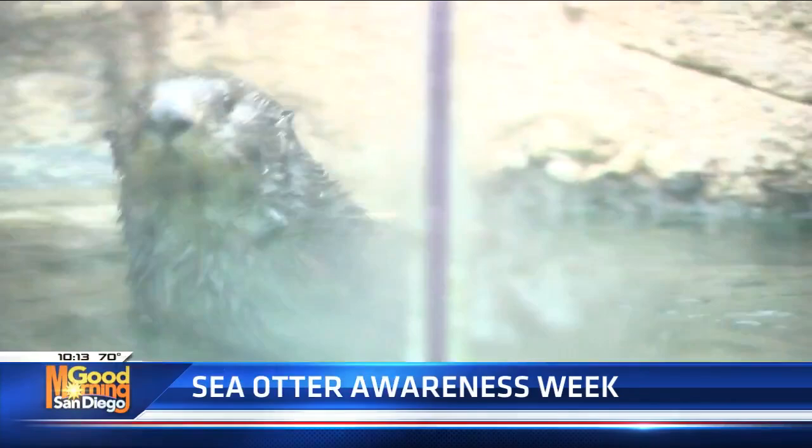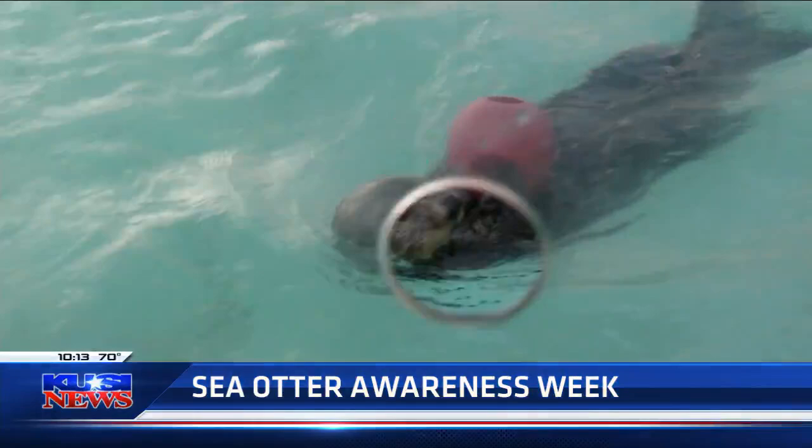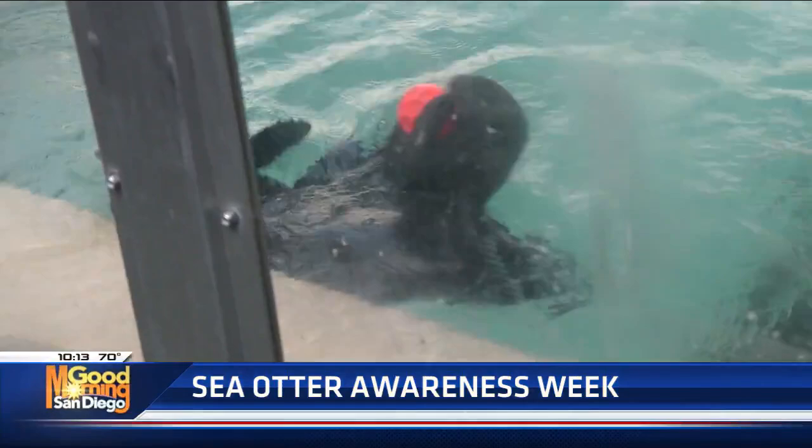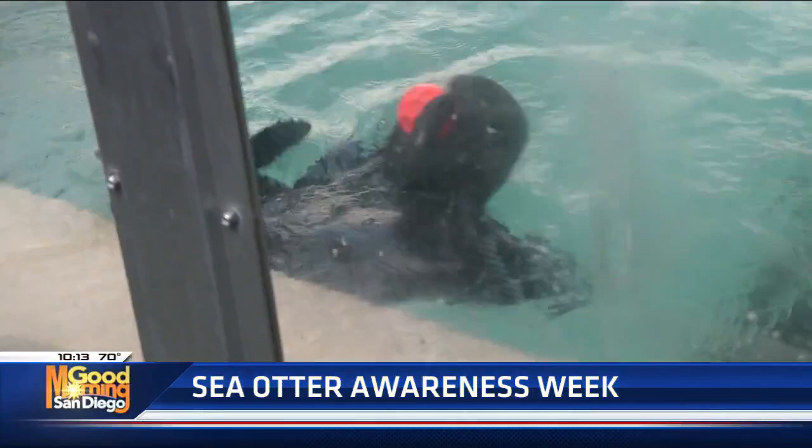They eat quite a bit and they also have really thick fur, which you can kind of see as you're looking at them. They have the densest fur of any animal in the animal kingdom — we're talking up to a million follicles per square inch of body. If you think about our hair, we only have maybe a couple hundred per square inch. They spend so much time grooming this coat, as it is their only line of defense against the super cold waters. Unlike many other marine mammals, otters don't carry a layer of insulating fat or blubber, so they rely completely on the cleanliness of their coat to waterproof everything and keep the warmth inside.